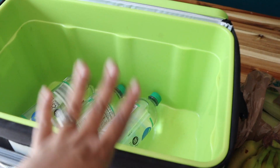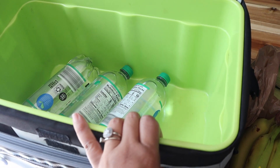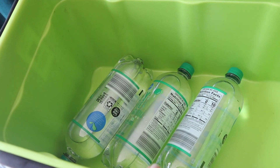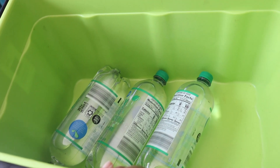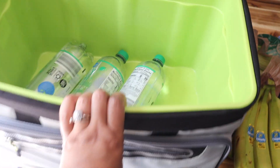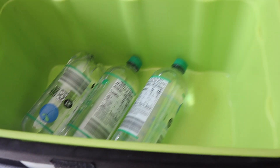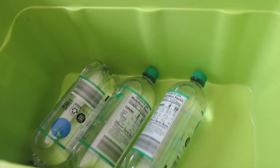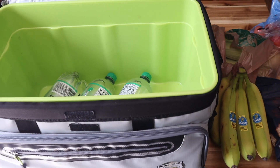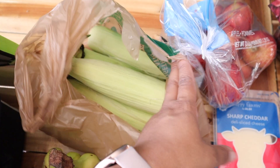That is it for my Aldi haul — I got four of those drinks. What I do when I go to the store is put all my stuff into a cooler, especially the frozen and refrigerated items. I keep this cooler in my trunk all the time so I don't have to worry about it. I also bring reusable bags to save on bags, and it's a more eco-friendly way to package groceries. It also keeps everything cooler if I need to go to multiple stores without worrying about stuff melting or going bad in the hot car.